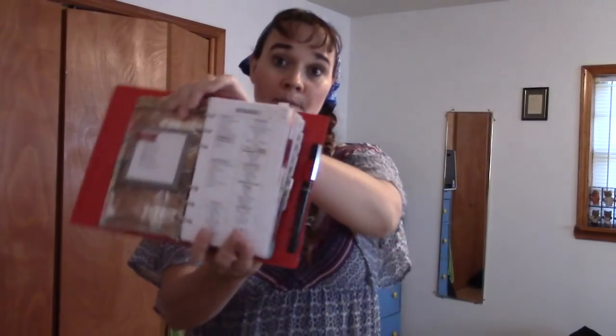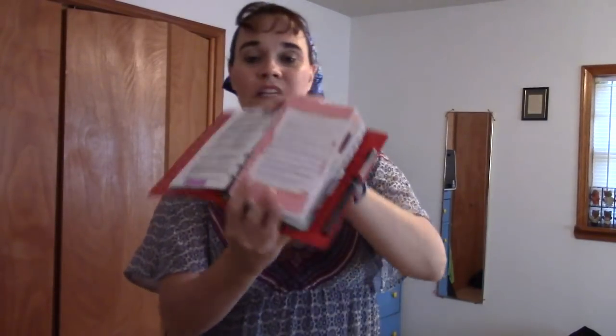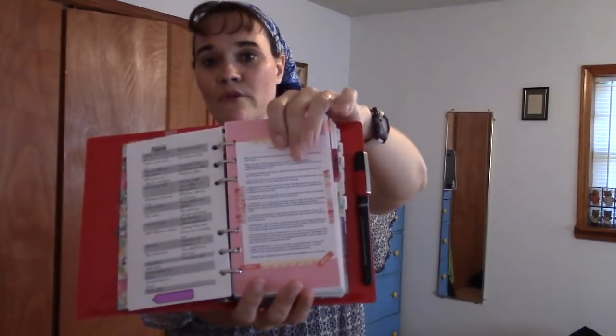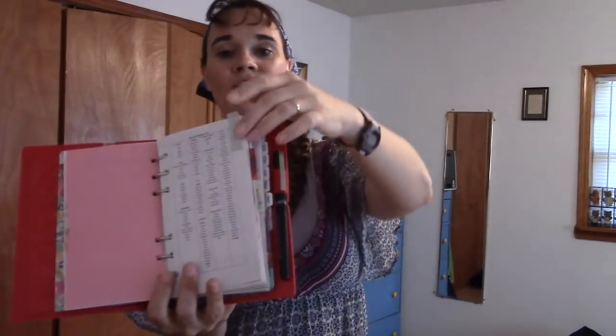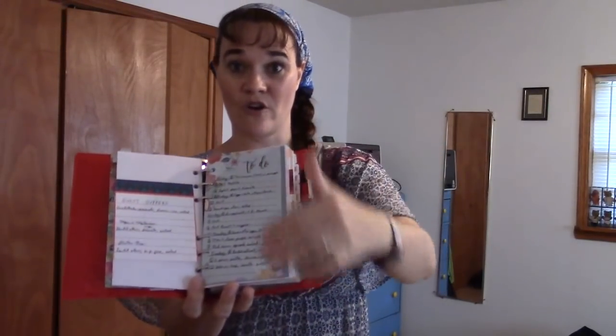This is my homemaking section. Inside Home I have my daily chores, and on the other side I have my children's cleaning chores and my children's table chores. After that I have my deep cleaning and organization projects, then my emergency quick clean. And then I have my master grocery list, with a little top flag tab.